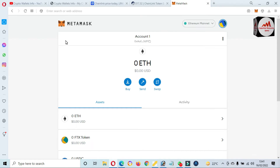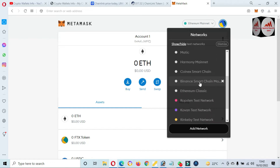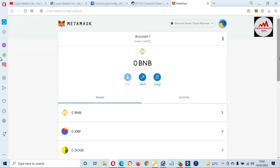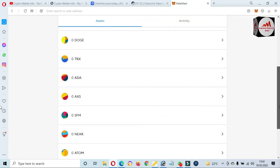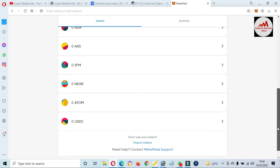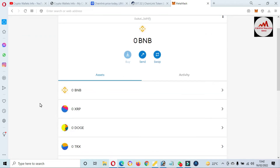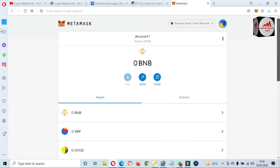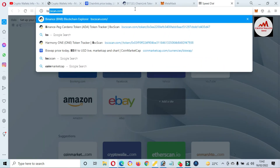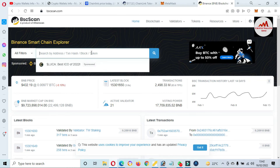Now the second step: how can we add ChainLink token on BEP20 or Binance Smart Chain? First of all we are going to change the blockchain. Select Binance Smart Chain. You can see we have already added multiple tokens in MetaMask — USDC, ATOM, NEAR Protocol, and others. If you need to add those tokens in your MetaMask, go to my YouTube channel and watch that video. Now we are going to add ChainLink — going to click on bscscan.com. I have opened bscscan.com and there is the search option.